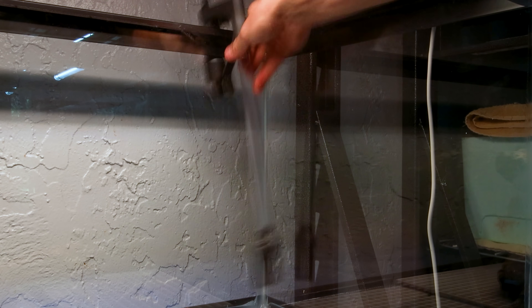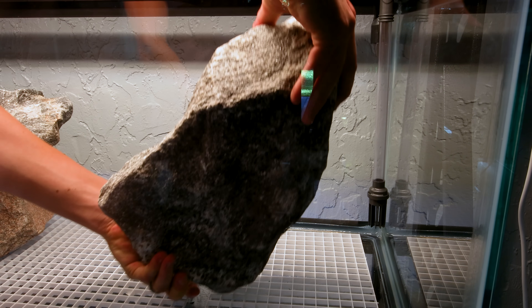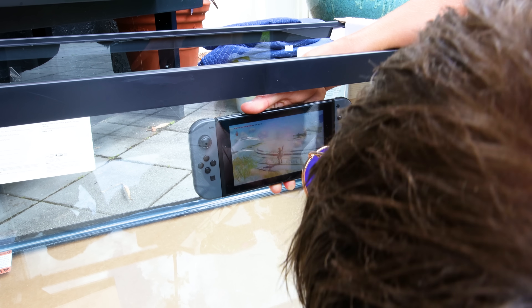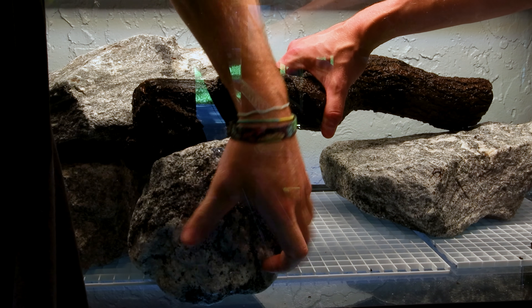This was also the best time to add the filter hardware so that we could hide it from view as we went. I did intend to drill the tank, but when I checked the glass, I determined it was tempered and couldn't do it. We worked driftwood into the foundation and continued adding stones.